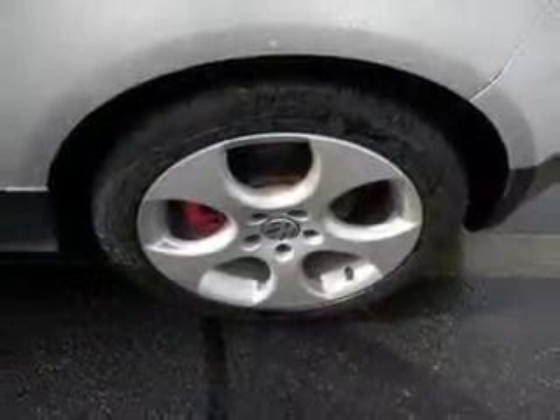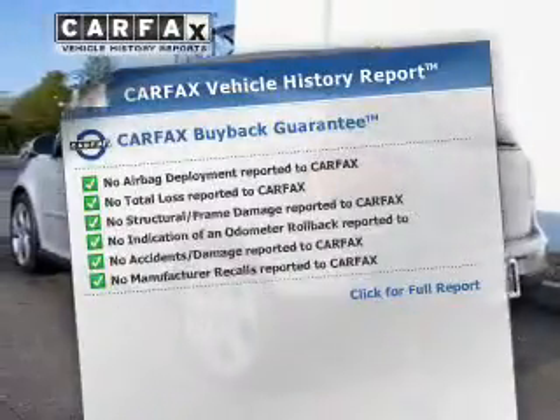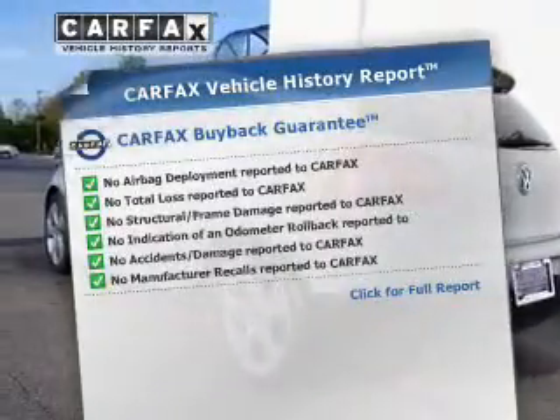Premium wheels lend a distinctive appearance. Brake safely with the anti-lock braking system. Know the history on this ride and greatly reduce your buying risk with the included Carfax vehicle history report.